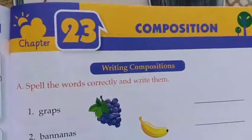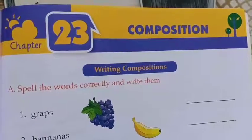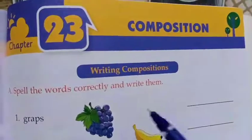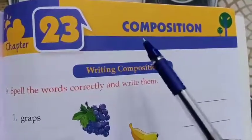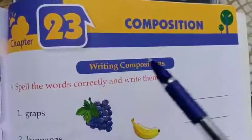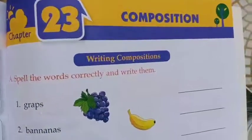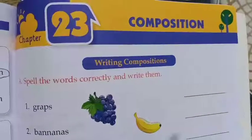Hello, my dear children. Once again, welcome back to the English grammar class. Today we are going to start a new chapter — that is the last one, chapter 23: composition. C-O-M-P-O-S-I-T-I-O-N. So here, writing composition. You can see the first exercise: spell the words correctly and write them in the given space.